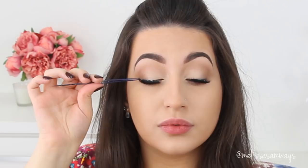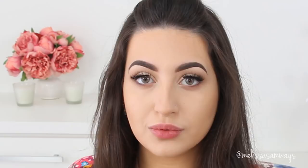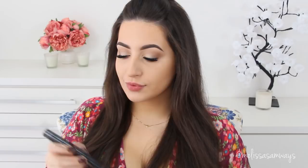The mascara I'm loving and recommend is Full Exposure by Smashbox. The wand is so big — it holds all the lashes and applies beautifully without looking clumpy, so you can do two or three coats. I'm applying this mascara to blend my natural lashes with the false lashes, and also on my bottom lashes to complement the look.